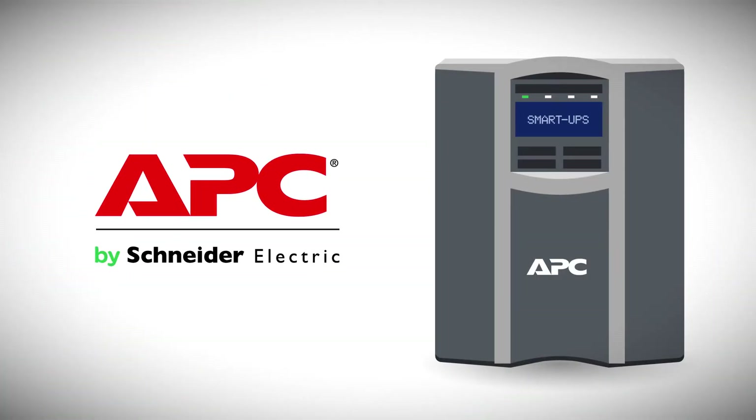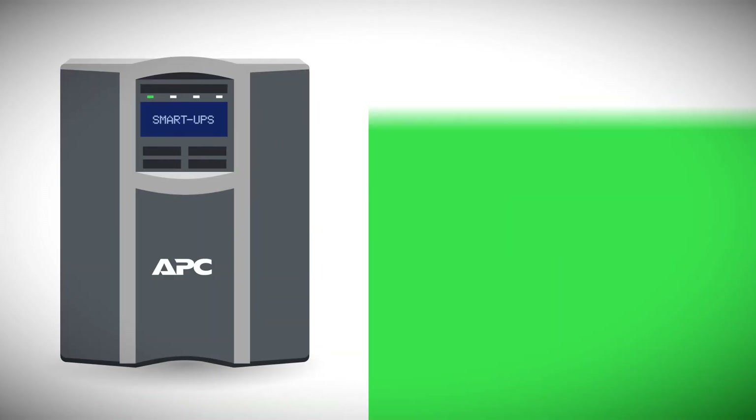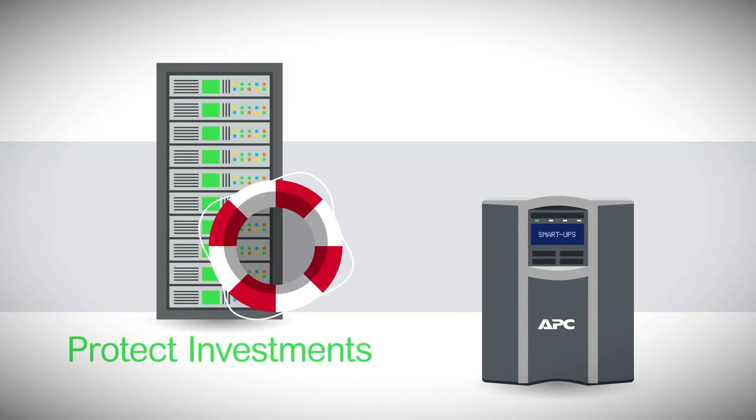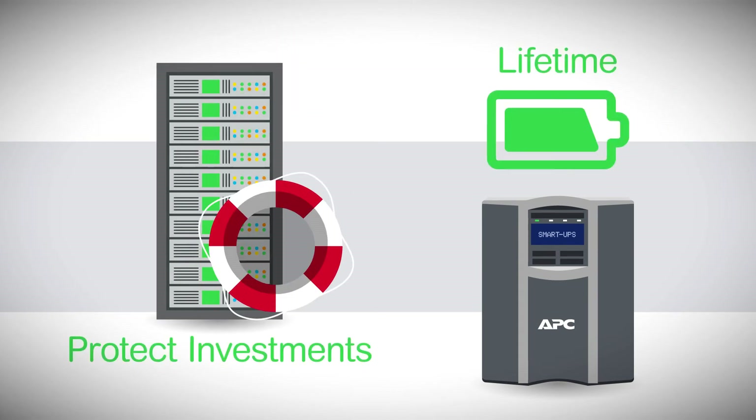APC by Schneider Electric enables complete UPS lifecycle management, and the confidence that comes from knowing that your equipment will be powered, protected, and available in any scenario. These proactive measures not only protect your investment from failure — they can extend the life of your UPS, and you'll find flexible options to accommodate your unique business needs.